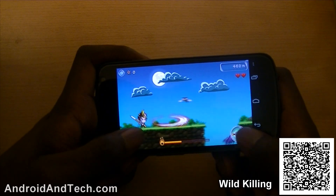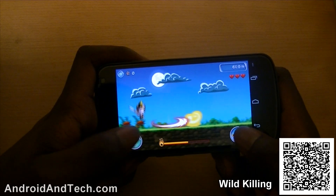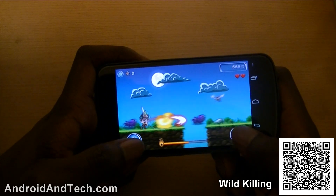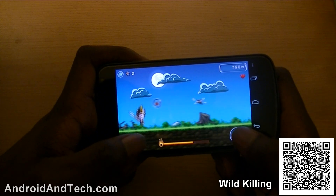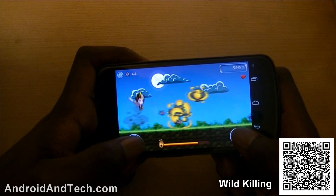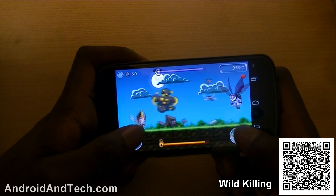You have your distance traveled and your lives shown on screen, and you can collect extra lives as you go along, which is a nice touch. But it's very similar to what you'd find elsewhere in the marketplace and doesn't really bring anything new. If you're really into these types of games, you can pick this one up free from the Android marketplace.